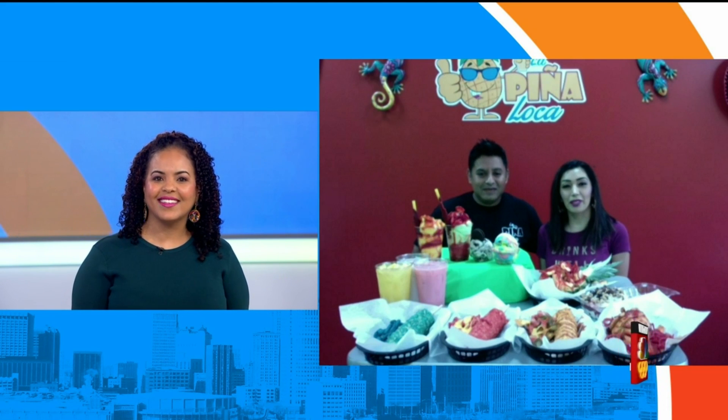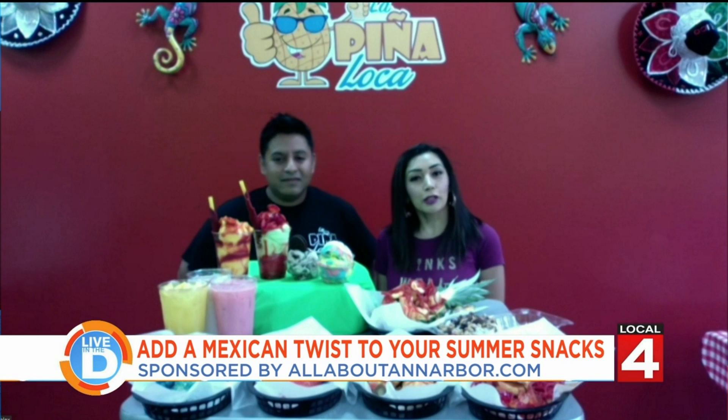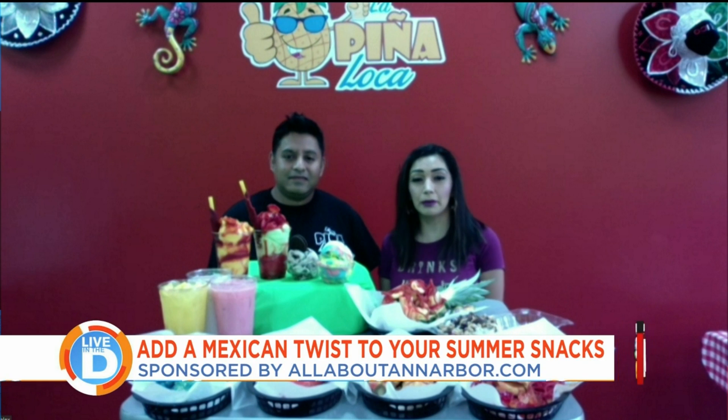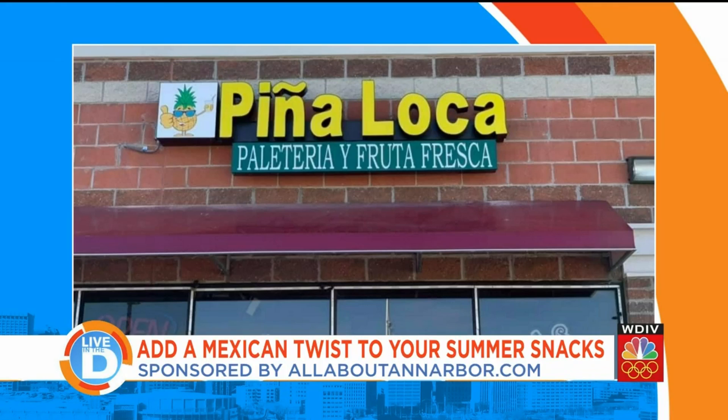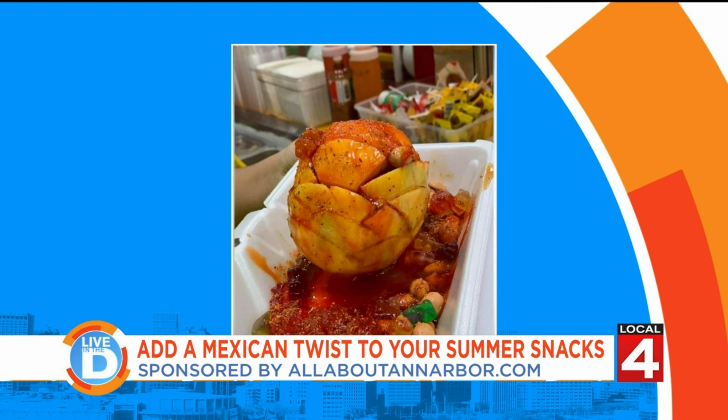So what is La Piña Loca and how did you guys get started? La Piña Loca is treats that you would find on the streets of Mexico — ice cream, street corn, fresas con crema, pineapples. We got started from home, selling these treats to friends and family, and just kept getting recommended to more people until we ended up having our own shop.